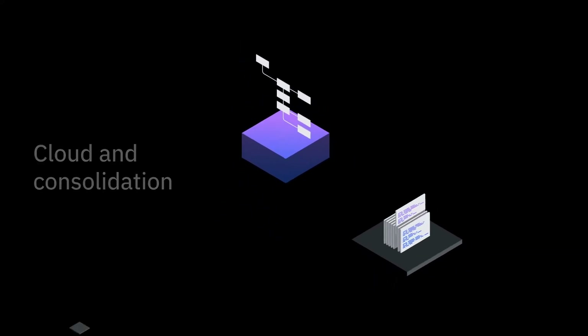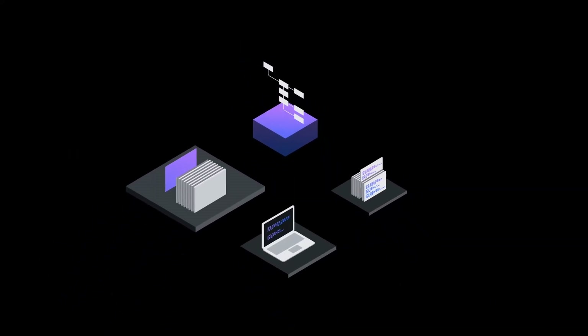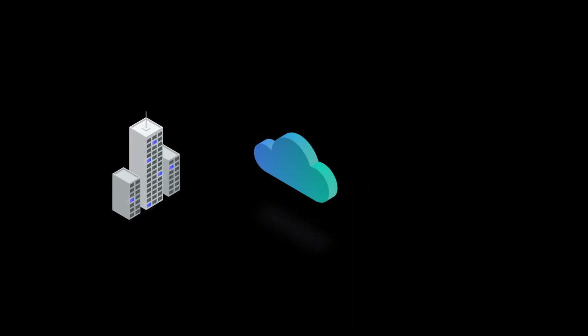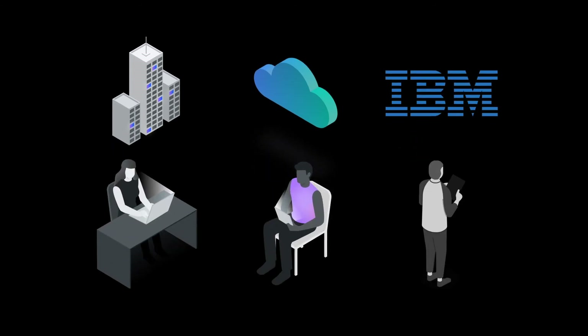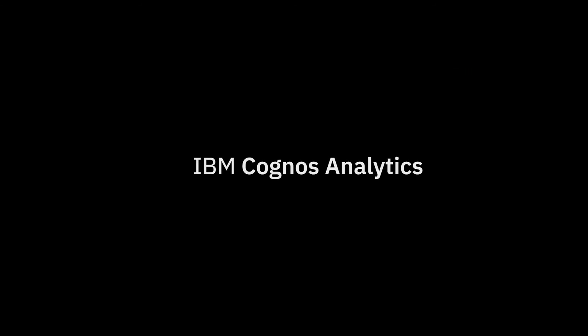Keep your IT strategy and choose the deployment option that's best for you. Deploy on-premises, on cloud, or on IBM's Cloud Pak for Data, with the same robust experience throughout. Bring your data together and share with anyone with Cognos Analytics, where you'll find all the answers you need in one place.